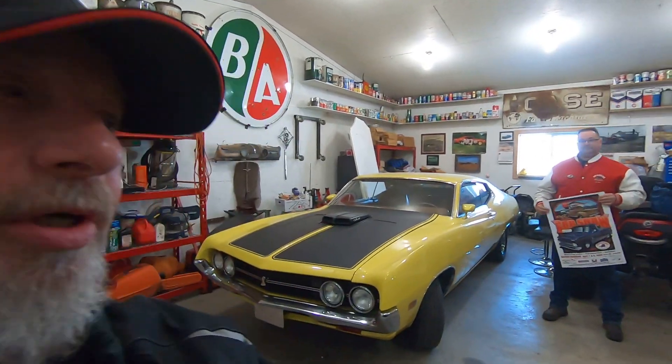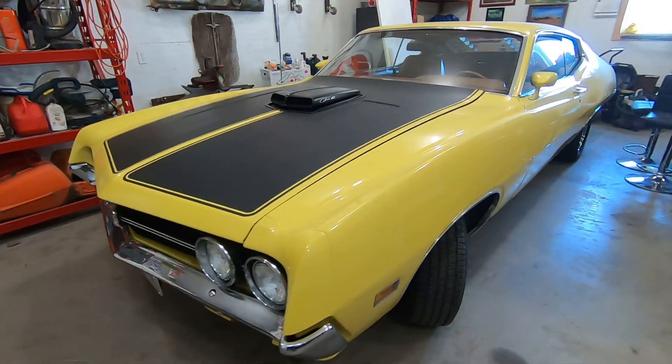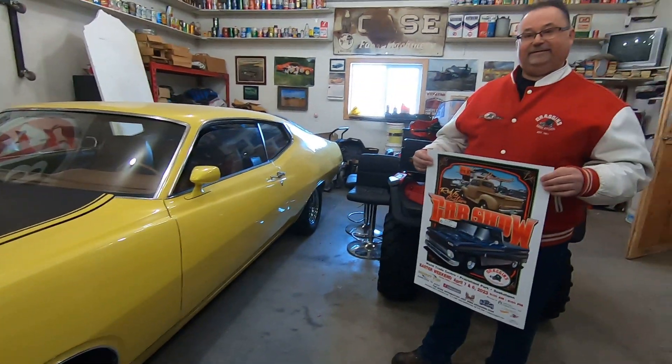Hey guys, welcome back. So more real beautiful cars to share with you that you can expect to see at this year's 61st Annual Dragons Rod and Custom Car Show. This one here is a beautiful 71 Torino, big block four-speed car — just an absolute stunner. This is something you can expect to see at this year's show, and Shane can tell us more about it.